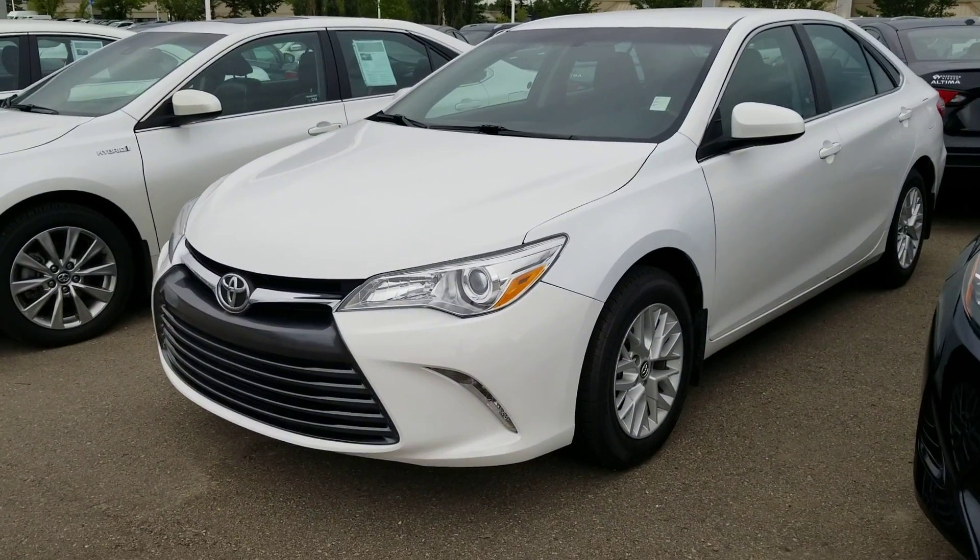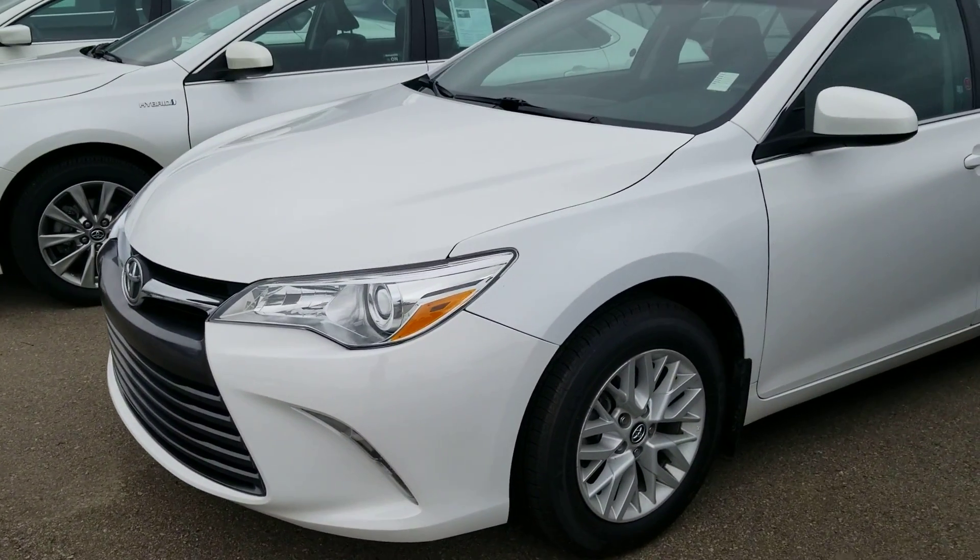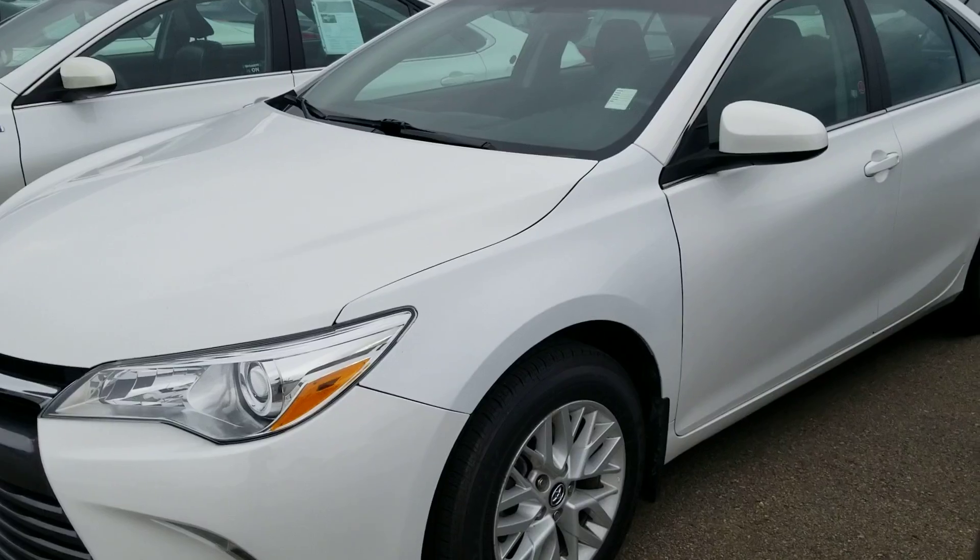This vehicle comes very well equipped. Up front you have your full headlights as well as fog lights, your nice aluminum alloy wheels, as well as a variety of several other features.